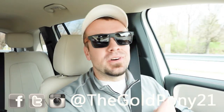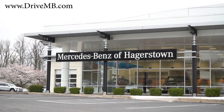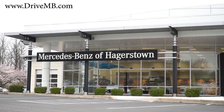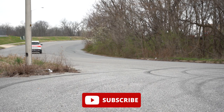Welcome back to another one. If you're new to the channel, I cover new car, truck, and SUV reviews on YouTube. Today we are in the brand new 2023 Mercedes-Benz EQB 250, courtesy of Mercedes-Benz of Hagerstown in Hagerstown, Maryland. The EQB 250 is all new for 2023.